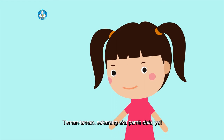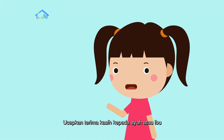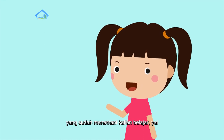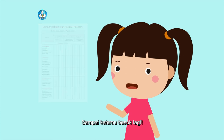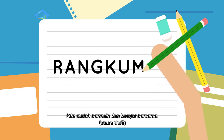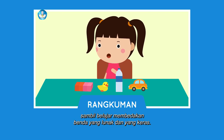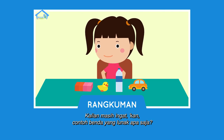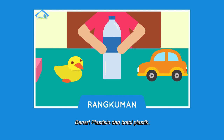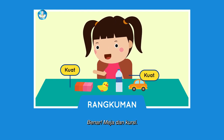Teman-teman, sekarang aku pamit dulu ya. Ucapkan terima kasih kepada ayah atau ibu yang sudah menemani kalian belajar ya. Dan jangan lupa isi lembar refleksinya. Sampai ketemu besok lagi. Dadah! Wah, hari ini seru sekali ya. Kita sudah bermain dan belajar bersama. Kita sudah bermain plastisin dan mobil-mobilan, sambil belajar membedakan benda yang lunak dan yang keras. Kalian masih ingat kan contoh benda yang lunak apa saja? Benar! Plastisin dan botol plastik. Lalu contoh benda yang keras apa saja? Benar! Meja dan kursi.